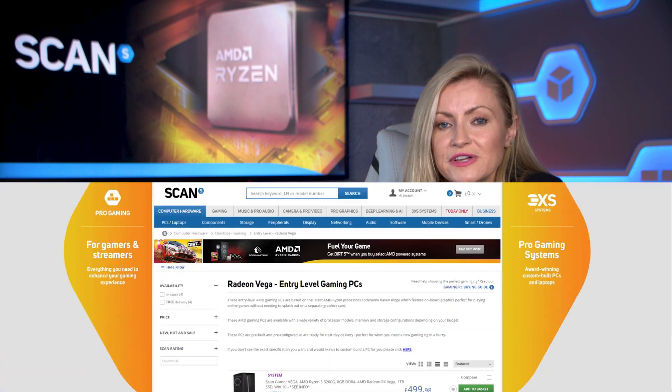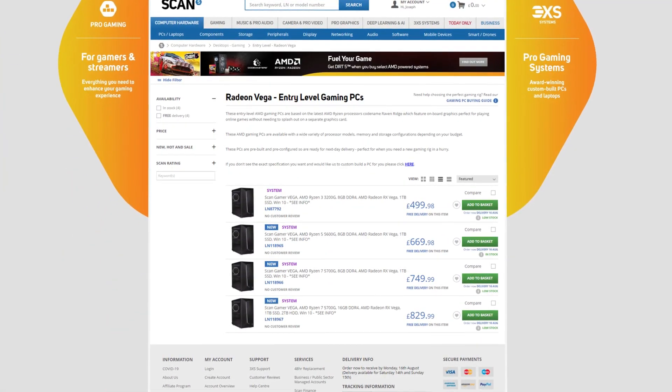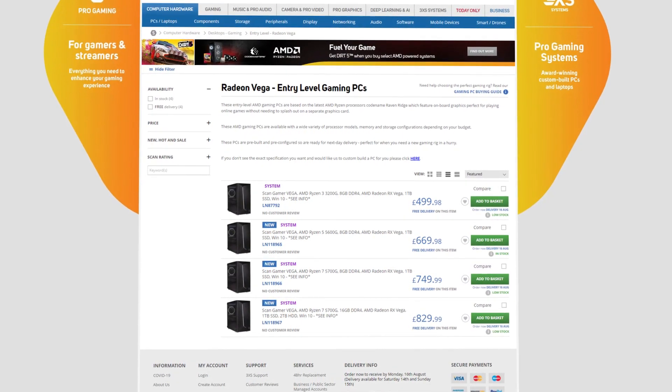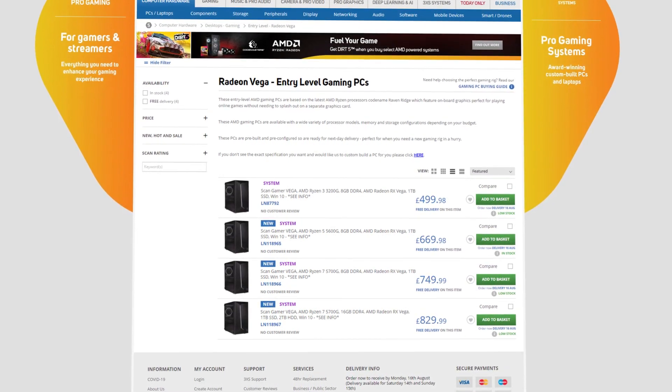Ryzen processors with integrated graphics have been a popular choice for entry-level gaming PCs for a while now, slowly dispelling the myth that you need a graphics card for gaming. And with the current shortage of GPUs and inflated pricing, they look even more attractive. For these reasons, our 3XS systems team have designed a new range of entry-level gaming PCs featuring the new Ryzen 5000G APUs. These affordable pre-built systems are a perfect entry point into the world of PC gaming. If you fancy building your own system, we also sell all the parts separately, including compatible motherboards, memory, cases, power supplies, storage and Windows 10.